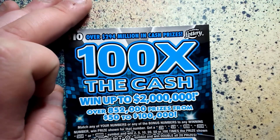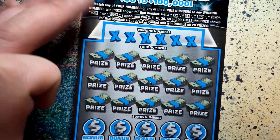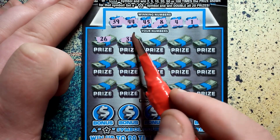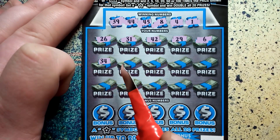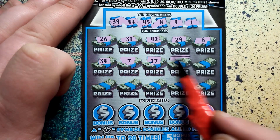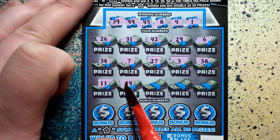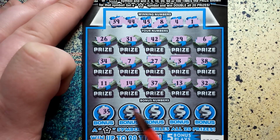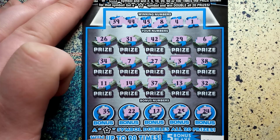Big boy, the $10 hundo — 100 times the cash. Same deal: 2, 5, 10, 20, 50, 100 times, or a star. Ticket 59, last one out of the book. Winning numbers: 39, 44, 45, 8, 4, and 1. Scratching: 26, 31, 42, 29, 6 — nothing on top. 34, 7, 27, 3, 38 — nothing in the middle. 11, 14, 37, 13, 32. Of course. Bonus: 35, 22, 12, 25, 24. I hate that sound.